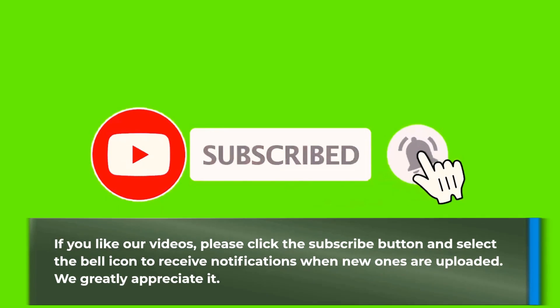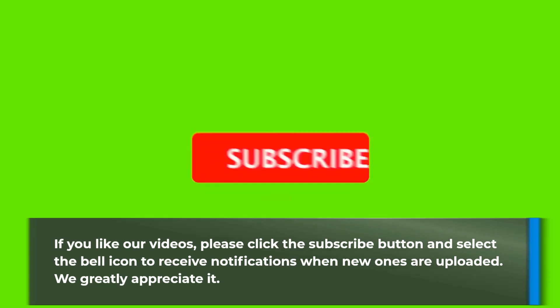If you like our videos, please click the subscribe button and select the bell icon to receive notifications when new ones are uploaded. We greatly appreciate it — thank you!